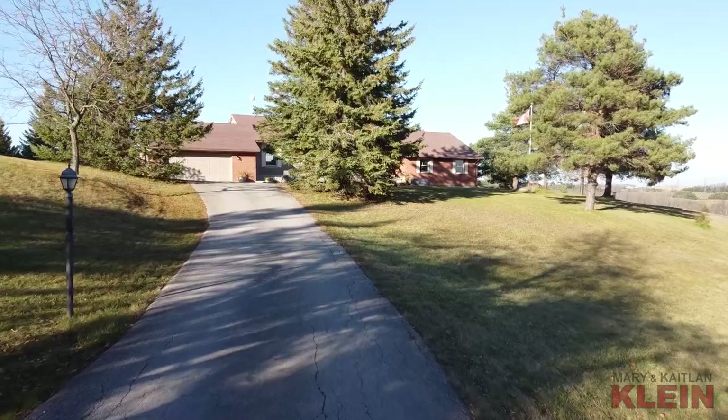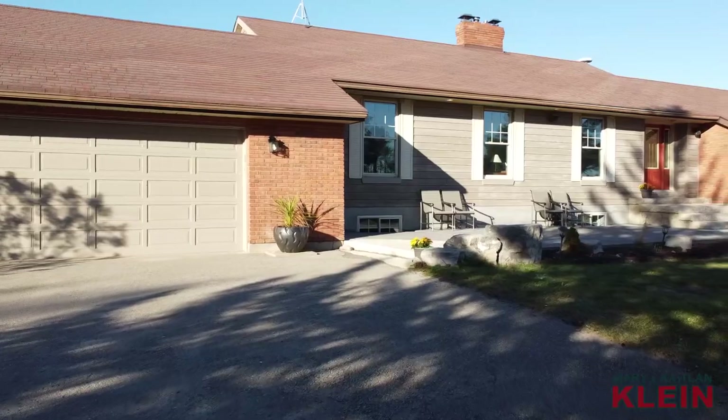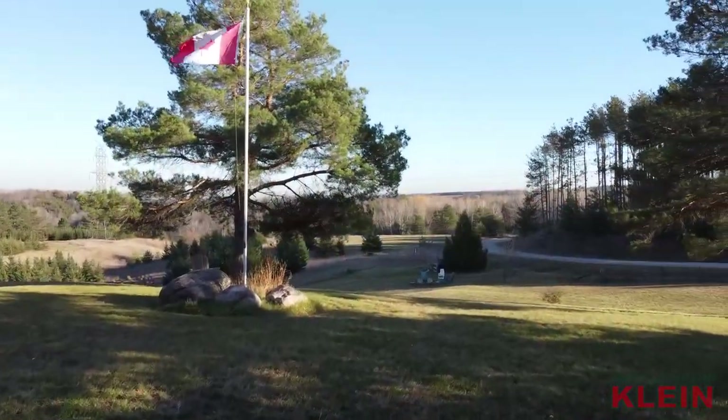A private paved tree-lined driveway leads to the home. Enjoy the morning sunrise from the professionally landscaped stone-front walkway and patio.